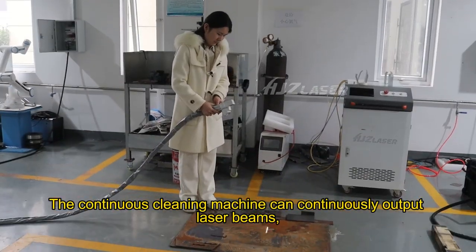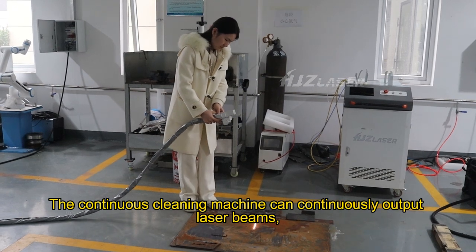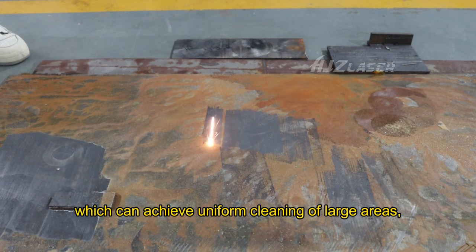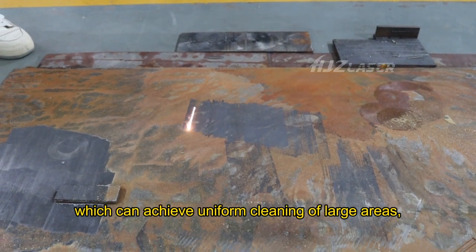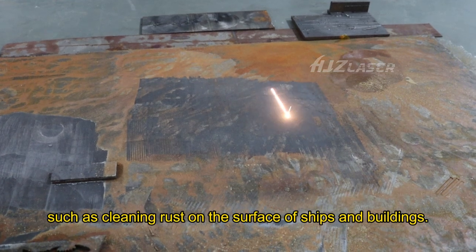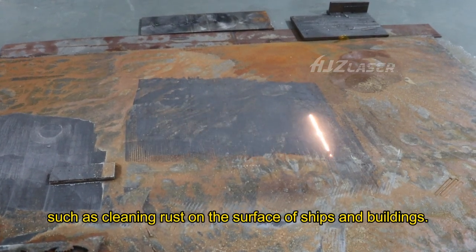The continuous cleaning machine can continuously output laser beams which can achieve uniform cleaning of large areas, such as cleaning rusts on the surfaces of ships and buildings.